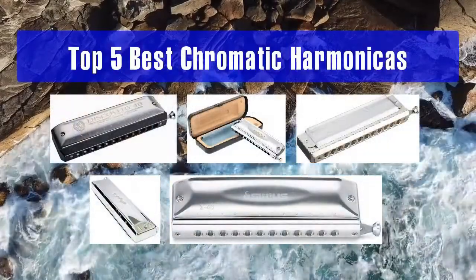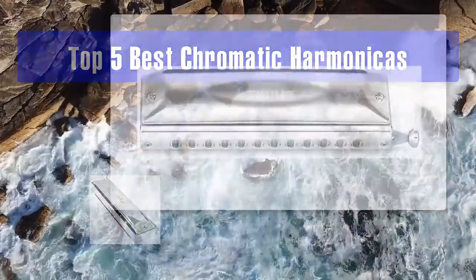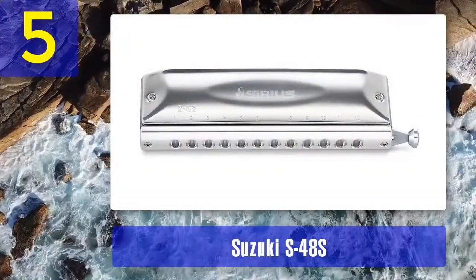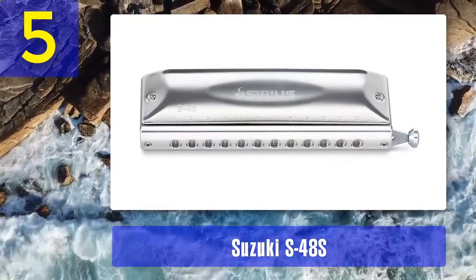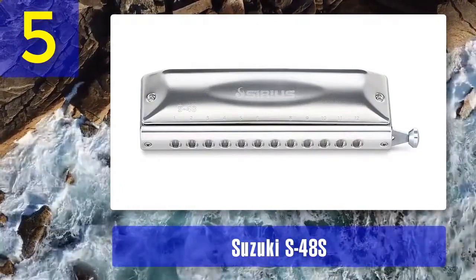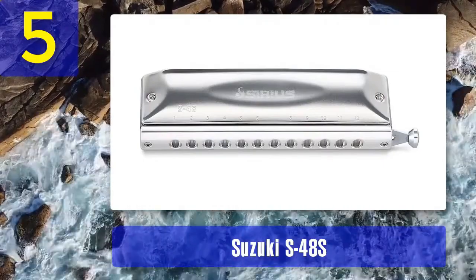Top five best chromatic harmonicas. Number five: the Suzuki S48S. The Suzuki S48S chromatic harmonica is a 12-hole chromatic harmonica that offers excellent playability and a bright, clear tone.